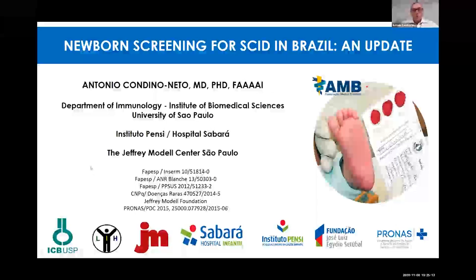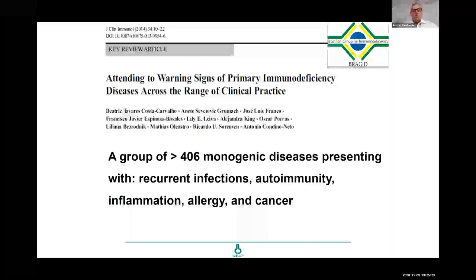I work at the University of São Paulo and I am the director of the Jeffrey Model center. Primary immunodeficiencies are a group of over 400 monogenic diseases presenting with recurrent infections, autoimmunity, autoinflammation, allergy, and cancer.